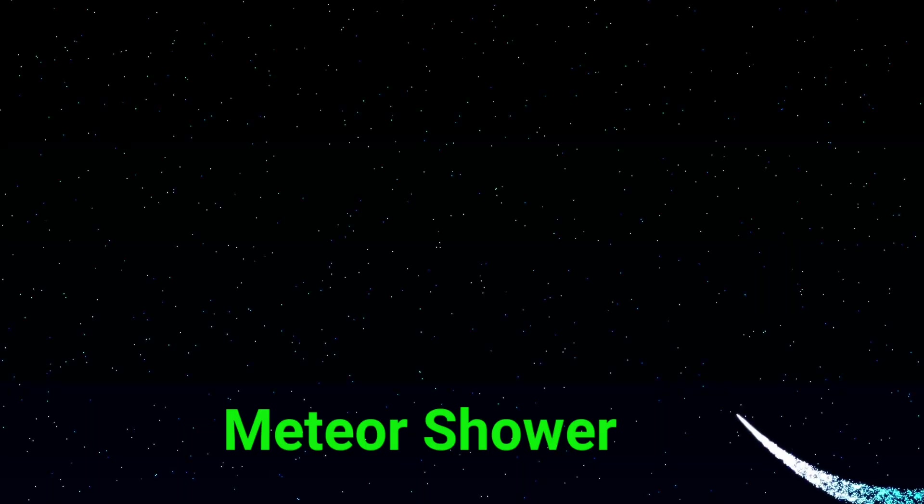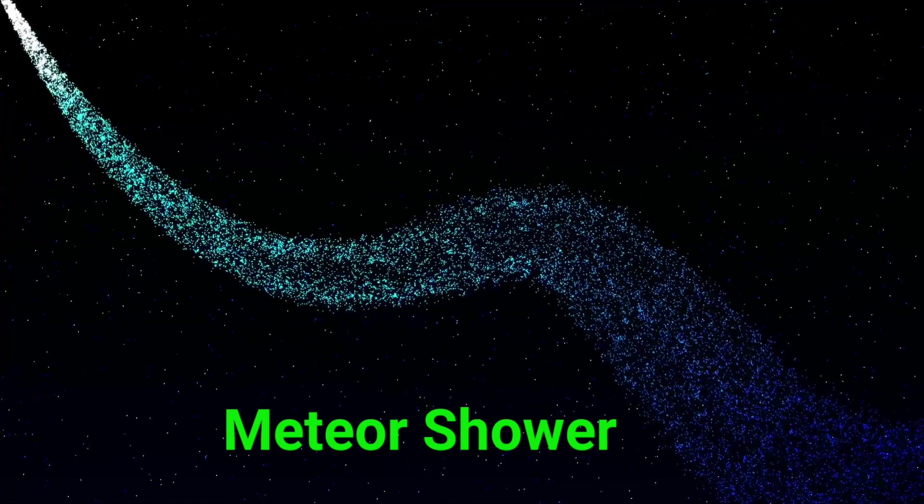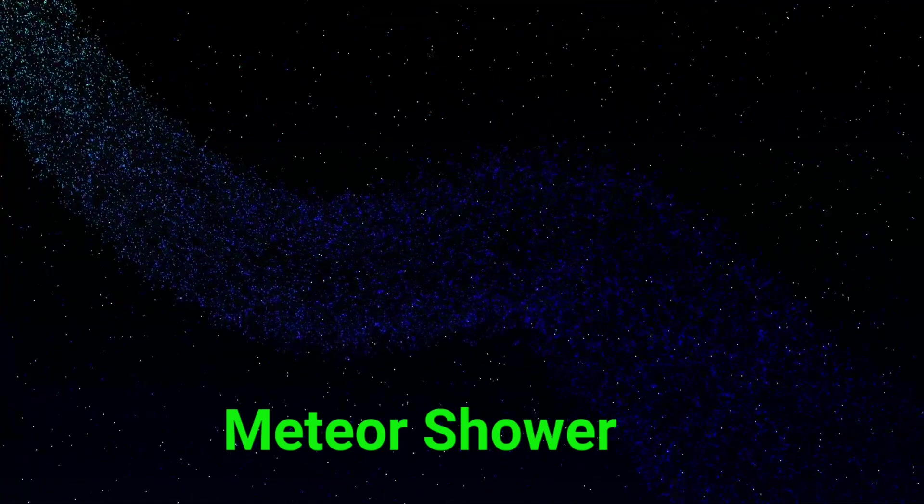This is a meteor shower. A meteor shower is when lots of shooting stars zip across the night sky.